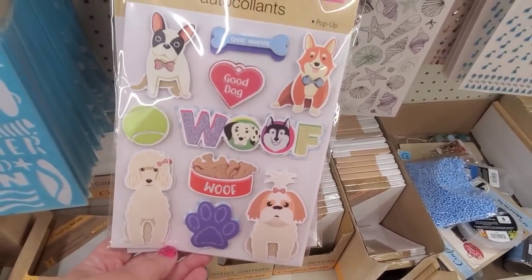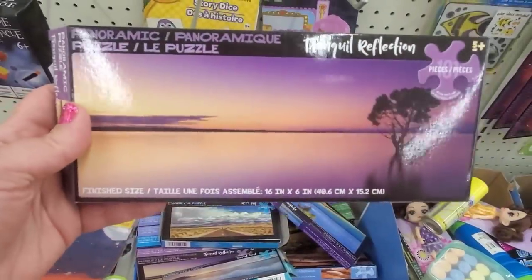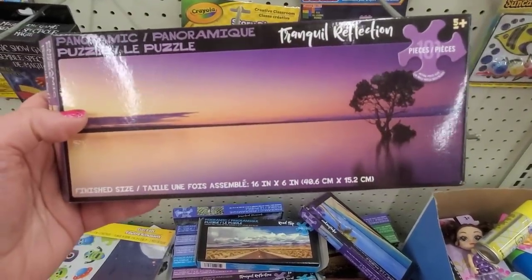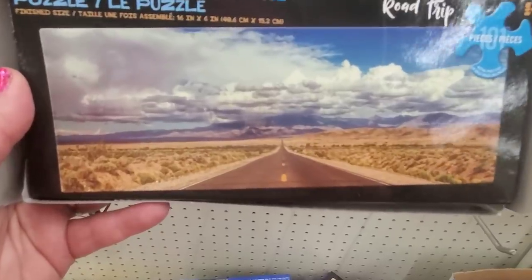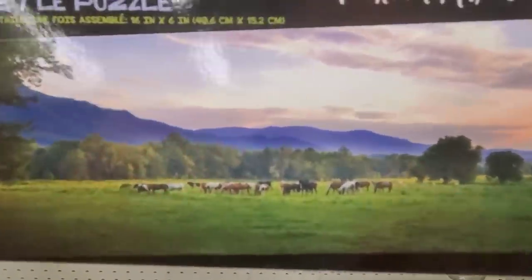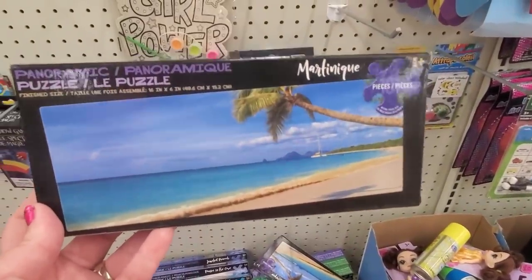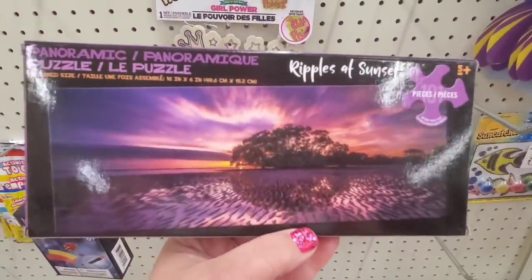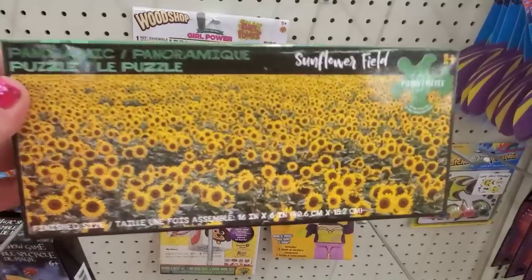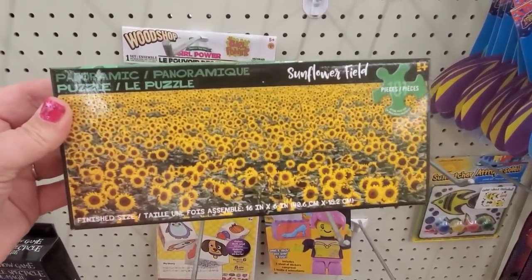This hodgepodge of puzzles is actually fantastic. Each has a name — this one is called 'Tranquil Reflection,' done in panoramic mode, and the finished product will be 16 by 6 inches. There's 'Road Trip,' 'Jeweled Peacock,' 'Ponies in the Cove,' 'Sunset Surf,' 'Fly Twins,' 'Martinique,' 'Blooms,' 'Blue Ridge Parkway,' 'Mesa Arch,' and 'Sunflower Field.' These are awesome, and if you build it, mod podge it, and frame it, they make an impressive little picture to hang on your wall.